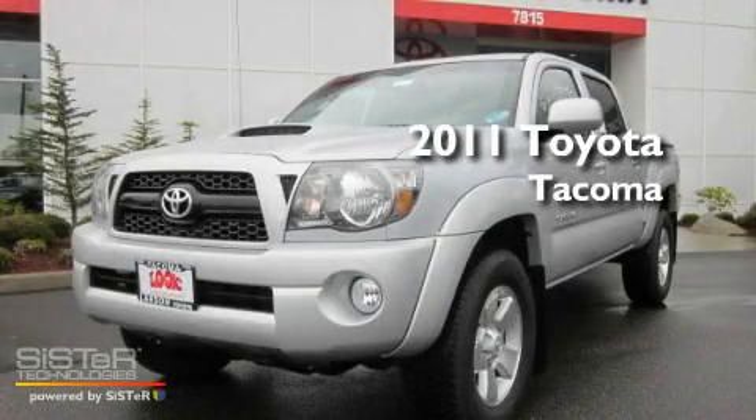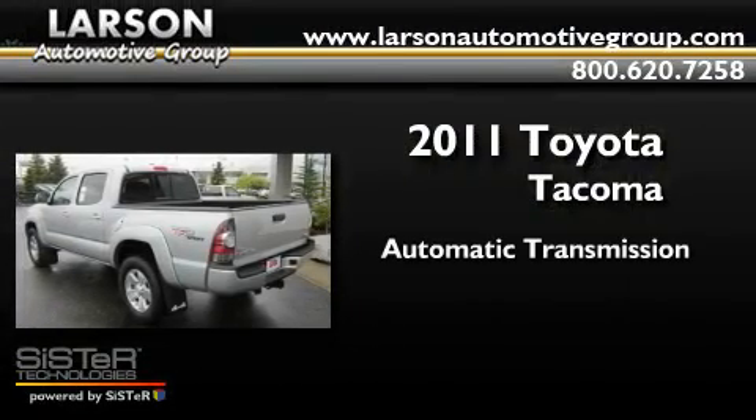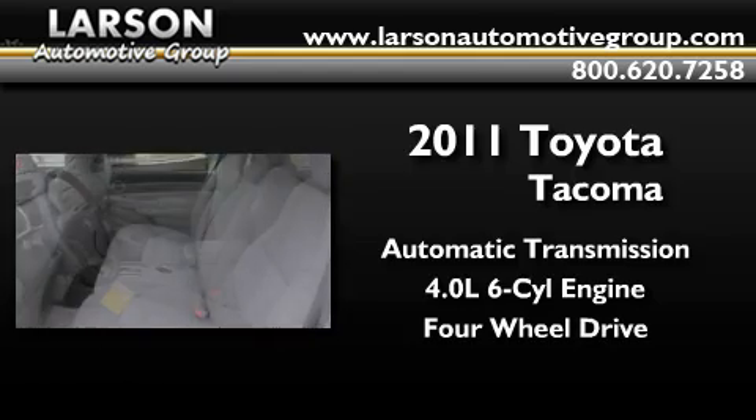This is a brand new 2011 Toyota Tacoma. This truck has an automatic transmission, a 4.0-liter V6, and the added safety and control of four-wheel drive.